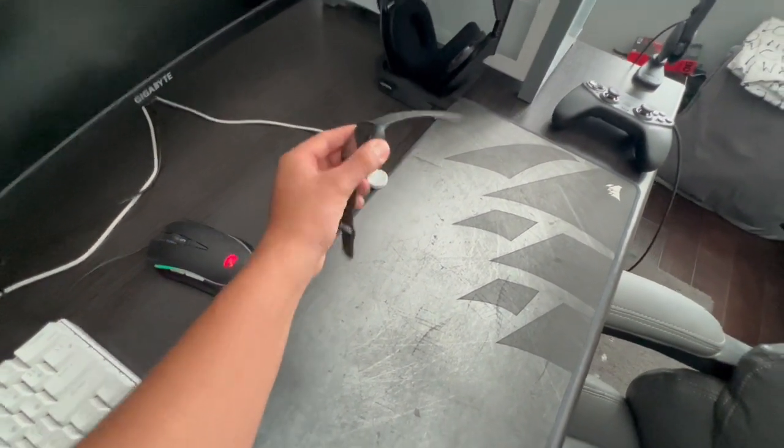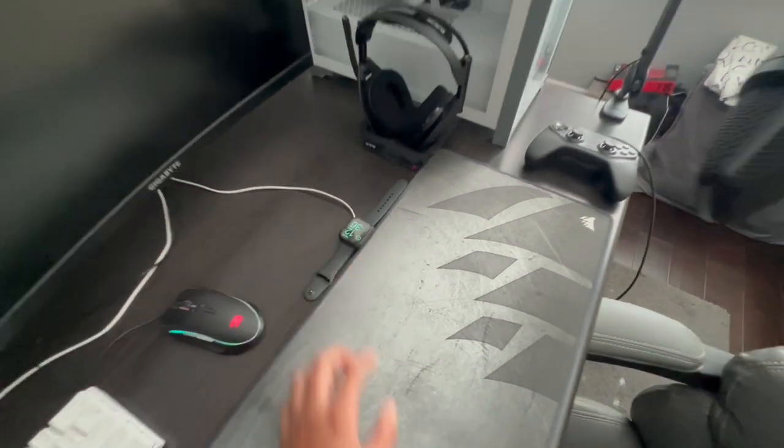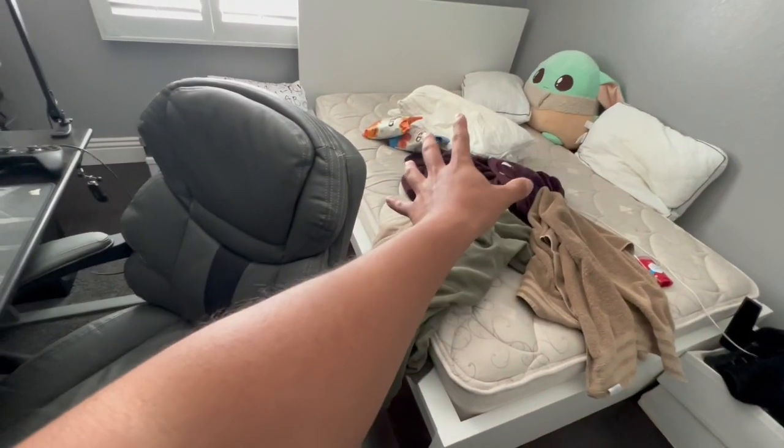Right here I have my Apple Watch Series 5, 44 millimeter, that my girlfriend bought me. As you guys can see it works — I just have it charging all the time. Real quick, don't mind the background — I'm washing my sheets and pillowcase covers.